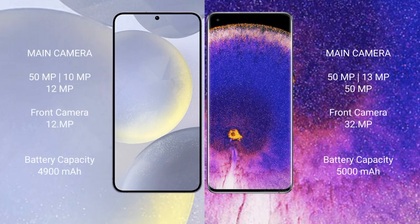The Samsung Galaxy S24 Plus features a triple camera setup: 50MP plus 10MP plus 12MP, and a 12MP front camera. The Oppo Find X5 Pro features a triple camera setup: 50MP plus 13MP plus 15MP, and a 32MP front camera.